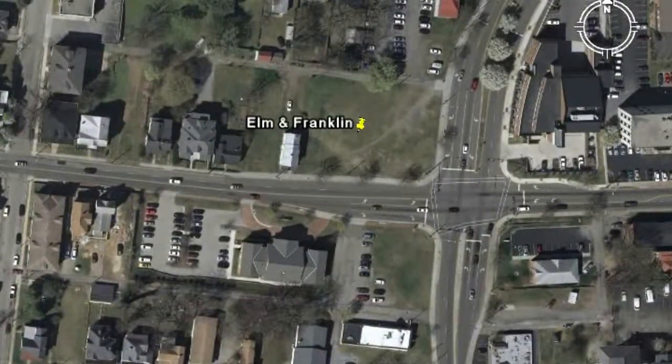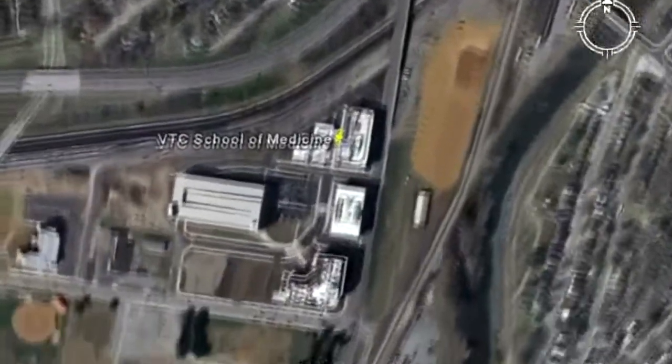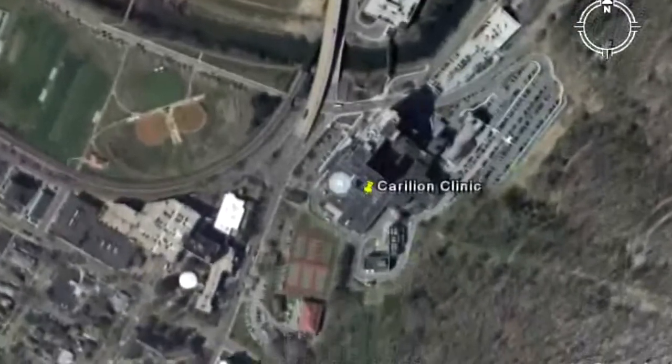As a physician office or medical clinic, the provider would benefit from the property's proximity to the I-581 interchange, the Jefferson College of Health Sciences, the new Virginia Tech Carilion School of Medicine, and, of course, the Carilion Clinic itself.